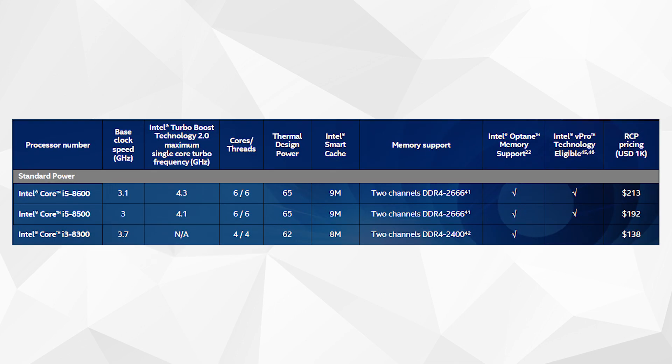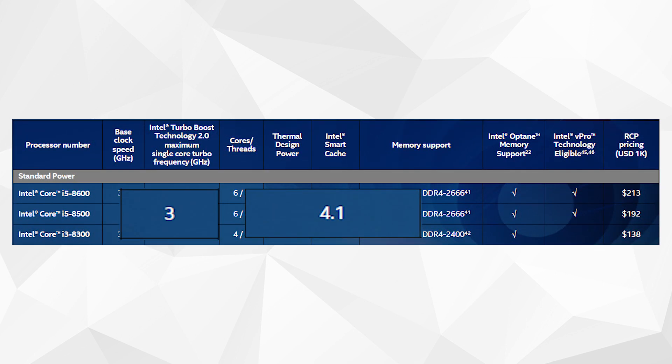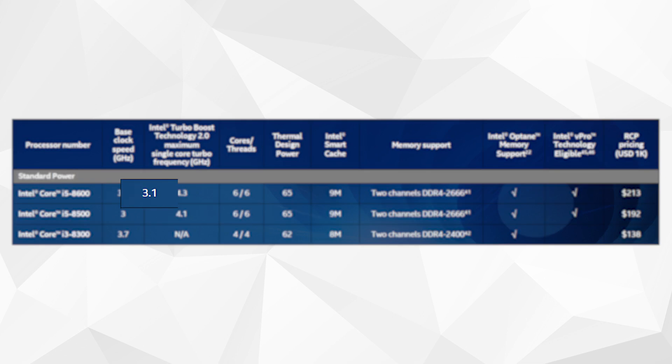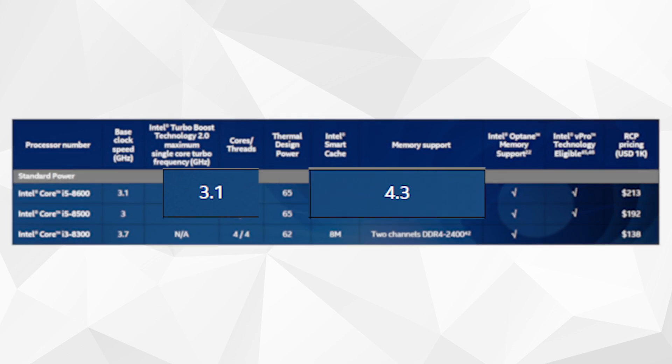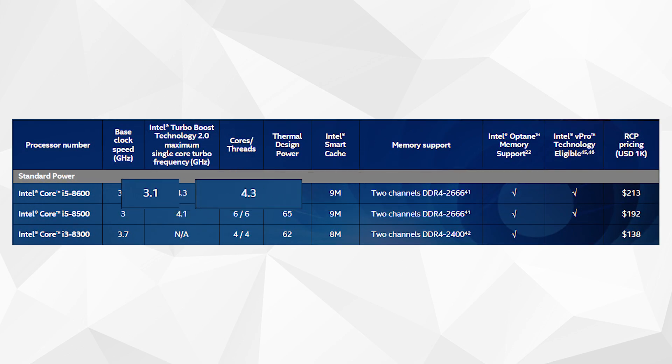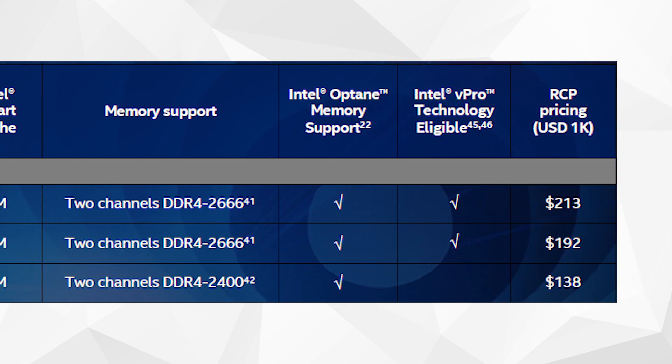They line up a little oddly though. The i5-8500 has a 200MHz base clock over the i5-8400 with a 100MHz jump in boost. The i5-8600 flips this with a 100MHz base frequency difference between it and the i5-8500, but a 200MHz difference in the boost. Both offer support for dual-channel DDR4 up to 2666MHz. The i5-8500's MSRP comes in at just $10 over the i5-8400, putting it at $192 USD, with the i5-8600 just $21 more than that at $213 USD.